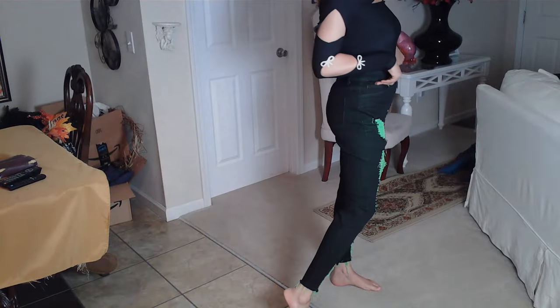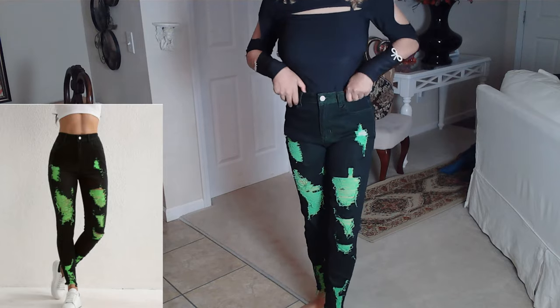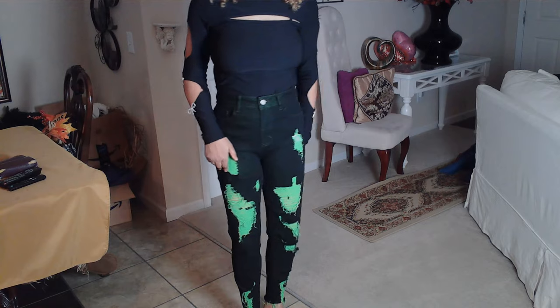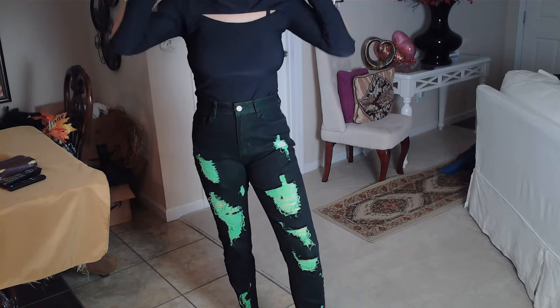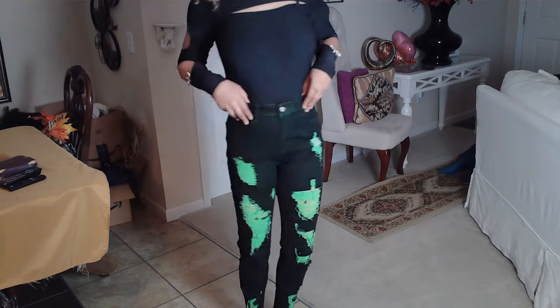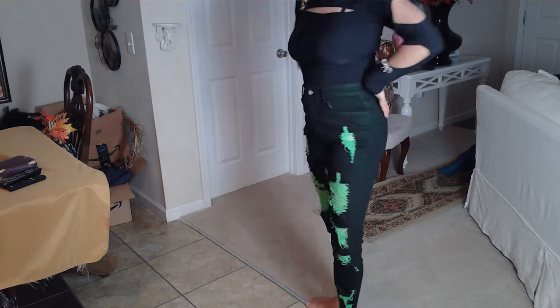These jeans are different. They do have a green patch on them, as you can see, and I like that design. It is different — typically you do not see this design. Typically you see that worn blue jean look, navy black, plain black. But these are not plain. These are special, nice, and trendy.